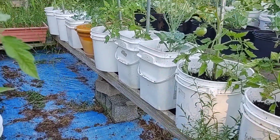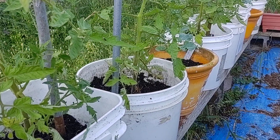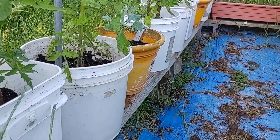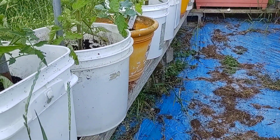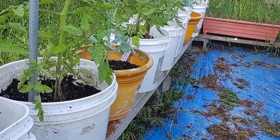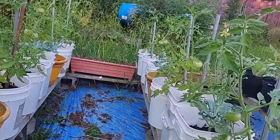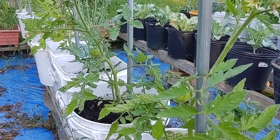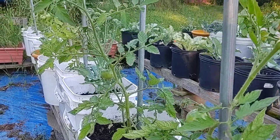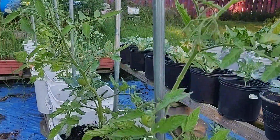You know when your trough's full because it starts leaking out the sides. The tomatoes are starting to get a lot larger now - should get some tomatoes to eat in probably another week or two. The nice thing about this system is it takes like five minutes to water your garden.